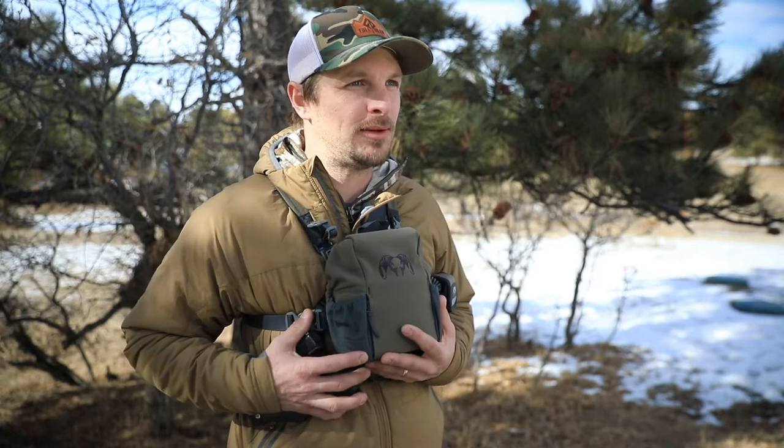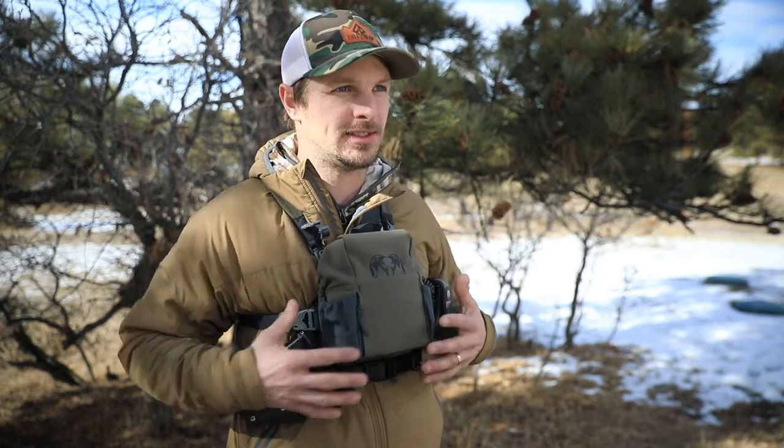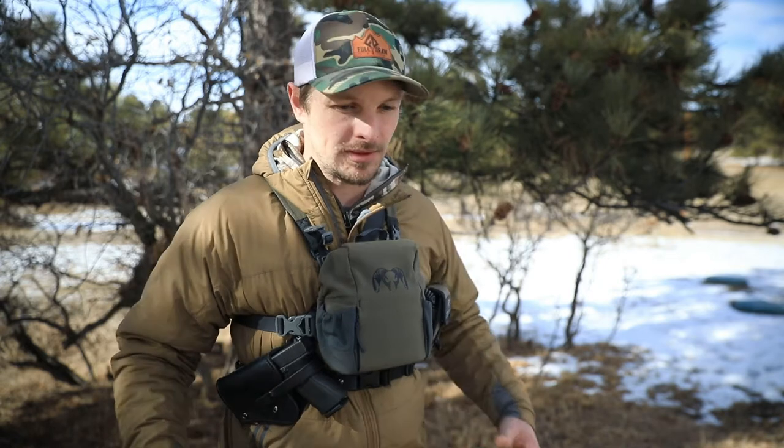Being able to have it as close to my body within a profile that is not inconvenient to me at any point, and actually free that up in other areas that restricted me. I was able to bend down and still be extremely agile throughout the course of a hunt. The Sportsman's Chest Rig is also great for women.